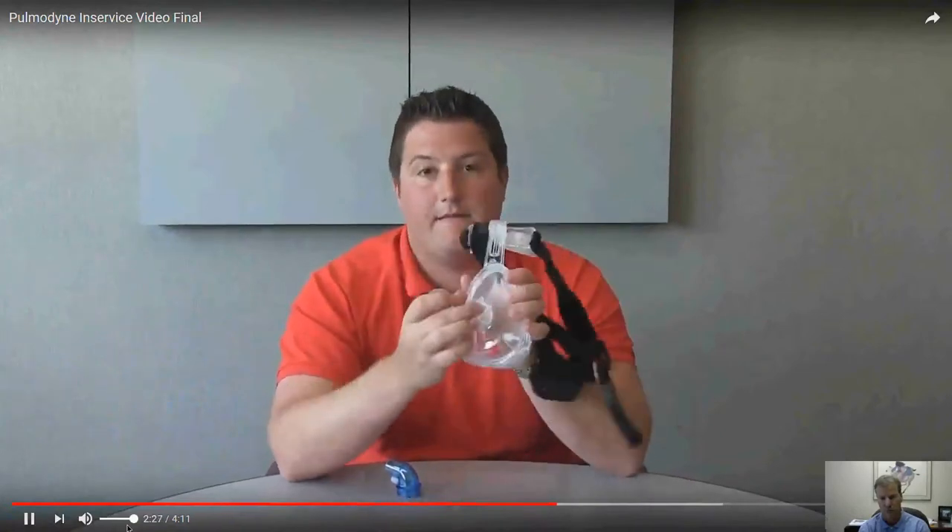We also have interchangeable elbows. The majority of the time a patient uses this mask on either a Vision or V60 bi-level machine. In that case, you would use a clear anti-asphyxia elbow. When you open the mask, it will be packaged in a clear little plastic baggie. Simply remove it, take it, friction fit, and push it as far as you can into the mask. It has an official shelf, so it does have a stopping point. No other mask manufacturer has a stopping point for interchangeable elbows, making sure you have a secure fit. Push it until the elbow and fitting are flush, and you're good to go.